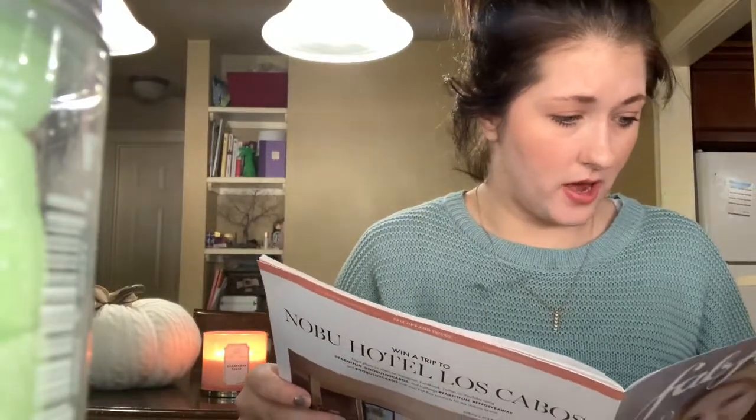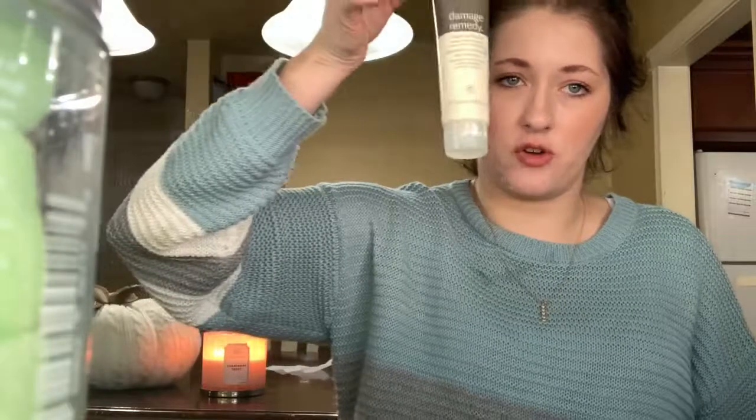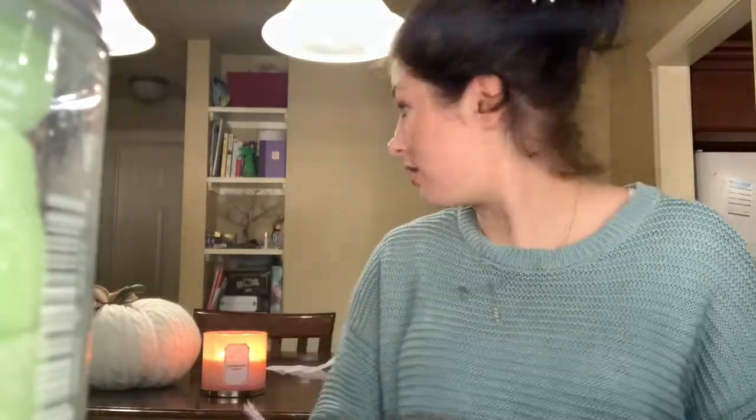For pricing: the sugar scrub cubes are $16 and you get eight cubes. The Aveda Damage Remedy Repair is $30. The cheese board is also $30, and the salt and pepper shaker is $21.95.